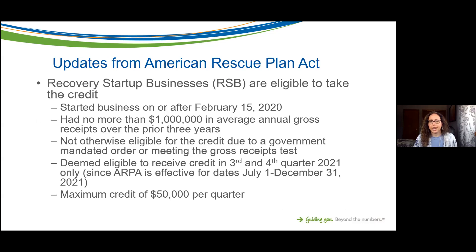One important update from the American Rescue Plan Act: they made another category eligible — Recovery Startup Businesses, also called RSBs. If you're a recovery startup business, meaning you started your business on or after February 15th of last year, you are eligible to take the credit. Prior to the American Rescue Plan Act, organizations not in business as of February 15th, 2020, were not eligible for a lot of the funding and credits that were made available.